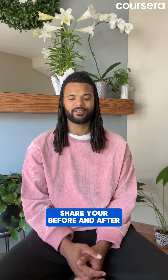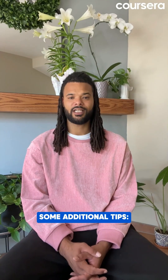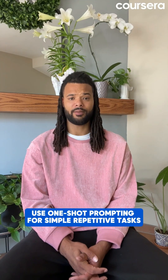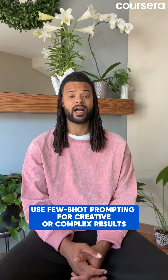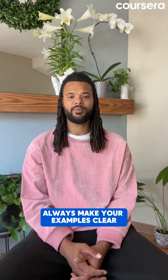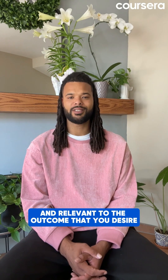Share your before and after with hashtag 30 Days of Gen AI. Some additional tips: use one-shot prompting for simple, repetitive tasks; use few-shot prompting for creative or complex results; and always make your examples clear and relevant to the outcome that you desire.